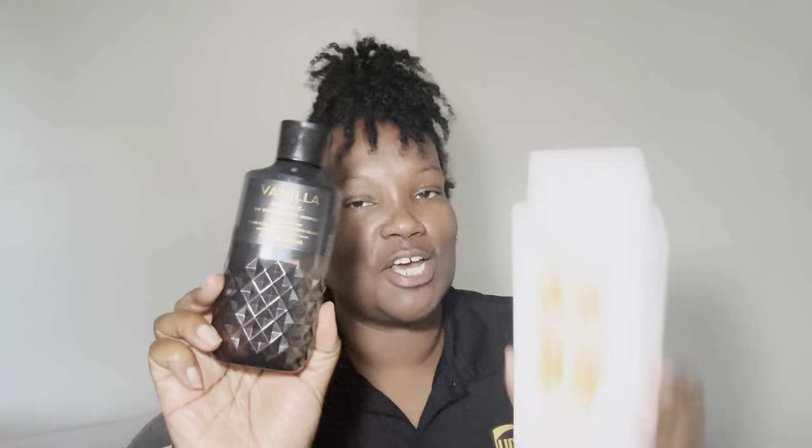So I was like why not pair the Vanilla Noir shower gel with the Sugar Cookie, and when I tell y'all it's another awesome time in the shower. They both do a great job with the suds and foaming up. I scrub my body and I use an African net for that — there are some on Amazon. When I tell you the African net really gets you right.